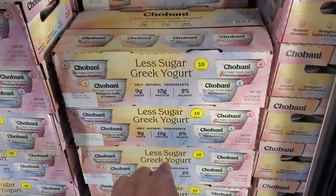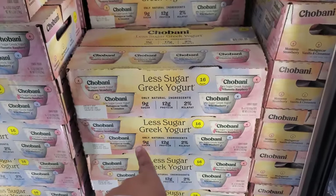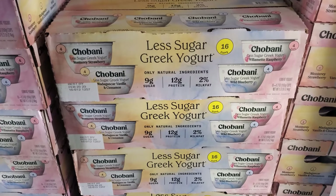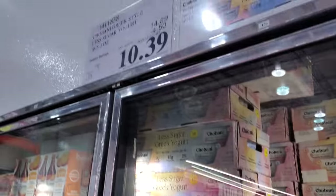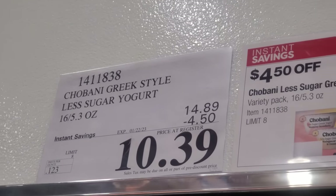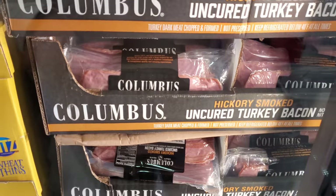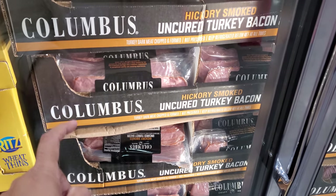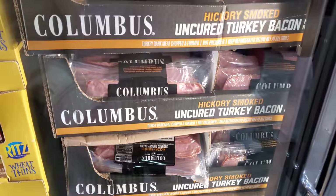Chobani Lush — you get 16 for $10.39, your limit is 8, ends on the 22nd. Columbus hickory smoked turkey bacon is $10.59, ends on the 22nd, your limit is 10.